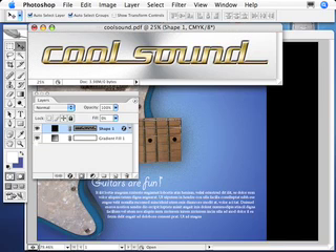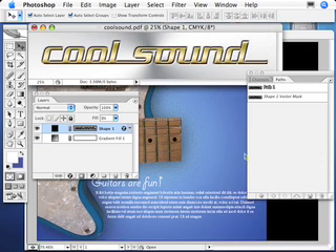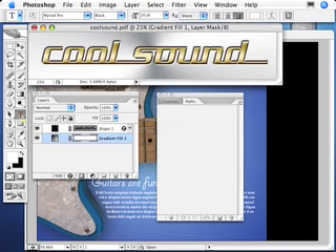I also have a gradient fill layer behind there as well. There is one other thing — we have a clipping path set up, but we don't want it. Let's disable that and get rid of the clipping path as well. So we just want the vector shape layer and the gradient fill layer behind. I'm going to go ahead and do something crazy — I'm going to do some text in Photoshop.